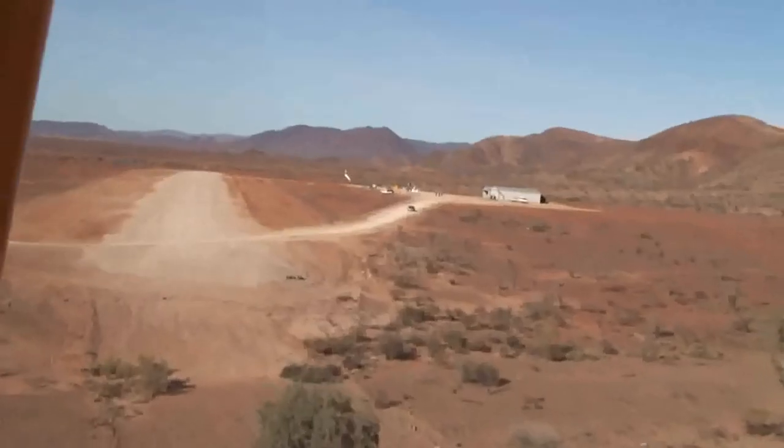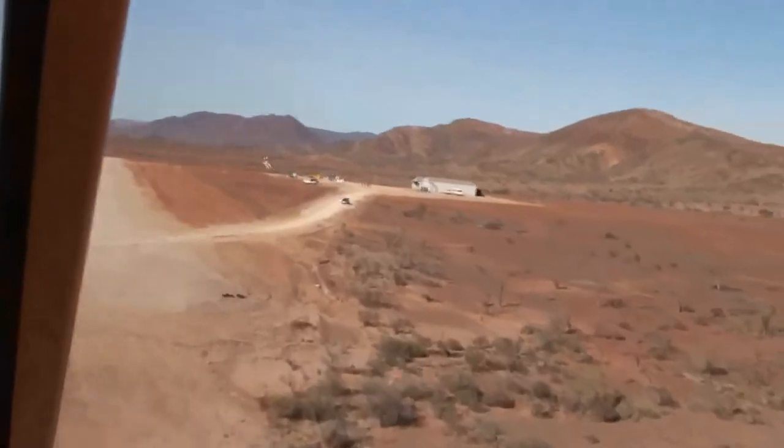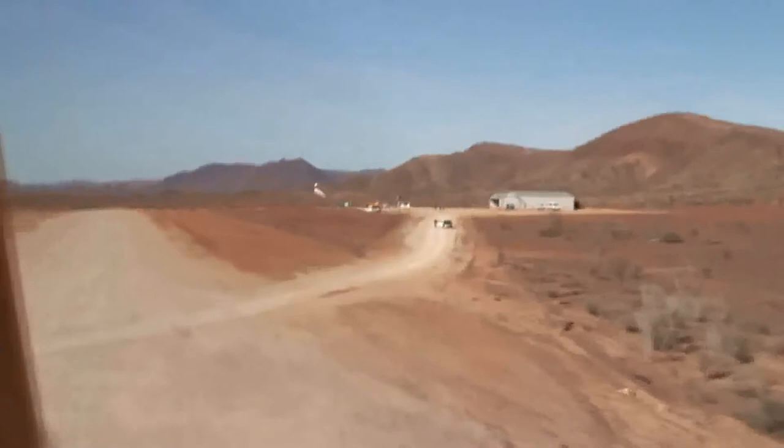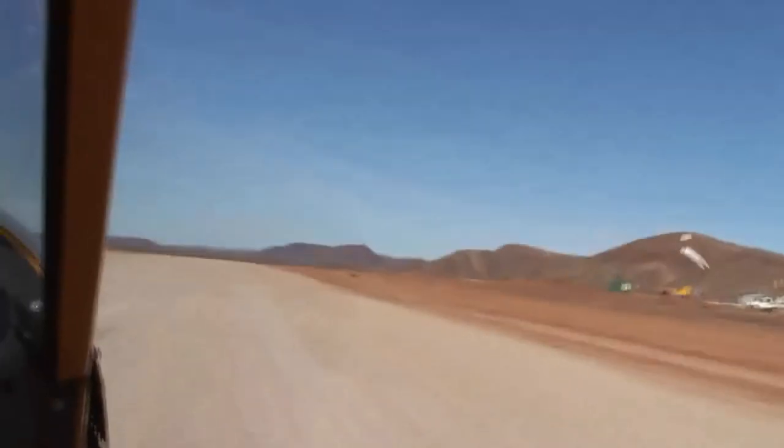Approach speed down final is around 50 to 55 knots, which can feel very slow to pilots brought up on less forgiving aircraft. Touchdown on the main wheels is around 40 to 45 knots and gives you a very short ground roll. With experience you can learn to take off and land in under 75 metres.